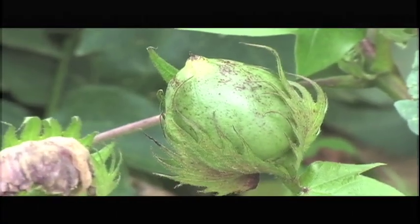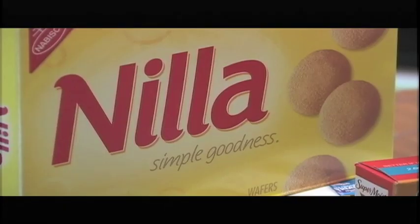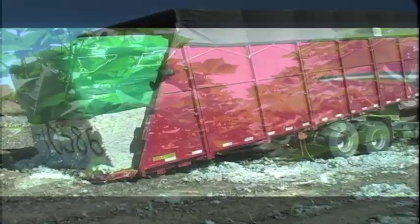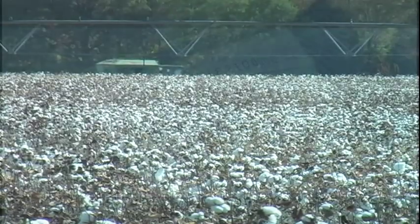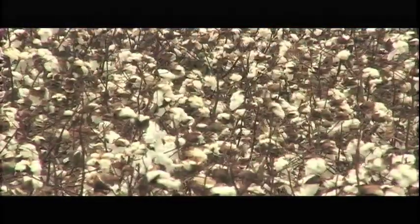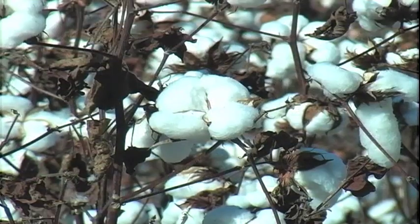Cotton may start as a single seed, but in the course of a year it is transformed into hundreds of products we use every day. From its origin in a Tennessee field, it will journey around the world and back again. As Tennesseans we can take pride in this home grown renewable resource as well as the growers who work hard to produce it and the researchers who strive to make it better. The next time you drive by a cotton field, remember the many uses of this crop and its significance to our world. After all, that is the fabric of our lives out there.